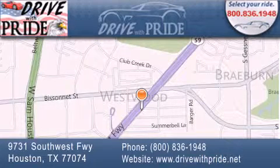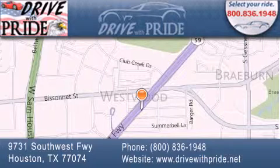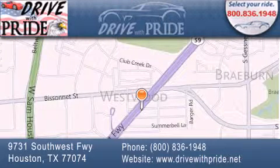If you have any questions, please visit our website, give us a call, or stop by our dealership. We are conveniently located at 9731 Southwest Freeway between Bissonnet and Beltway 8. We look forward to serving you.